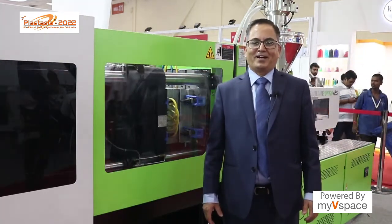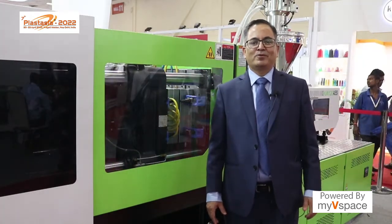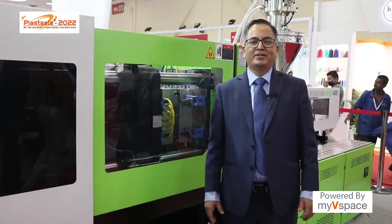Thank you for visiting us at this stall. This will be an opportunity for people who have not visited our stall to see this machine in live condition when this video is displayed. Thank you so much.